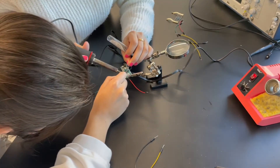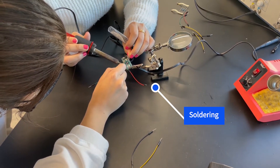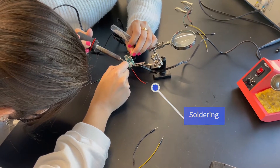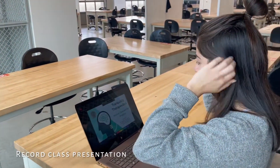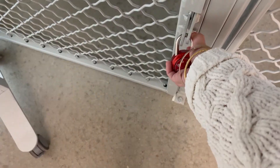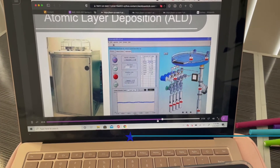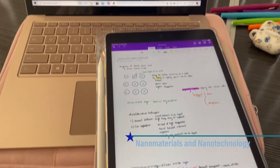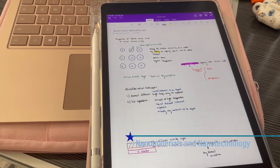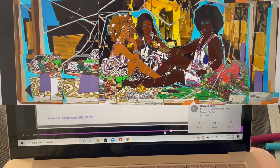This is me and one of my friends soldering some electrical components of our project. Then I watched some class lectures. Right now I am a senior, so I only have senior design, nanomaterials and nanotechnology, and also introduction to art.